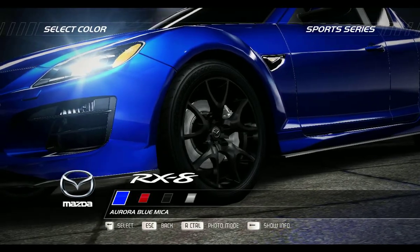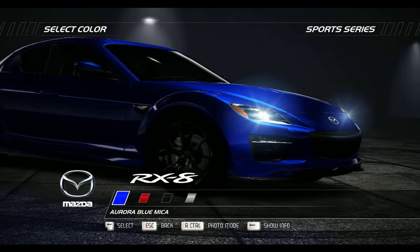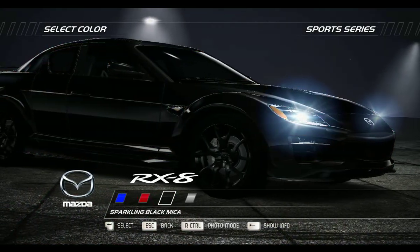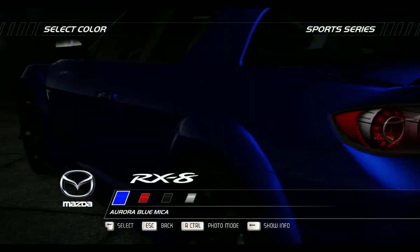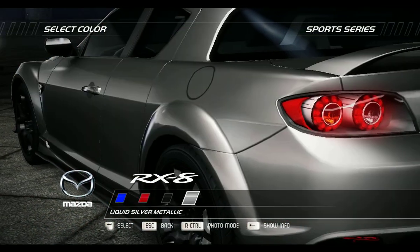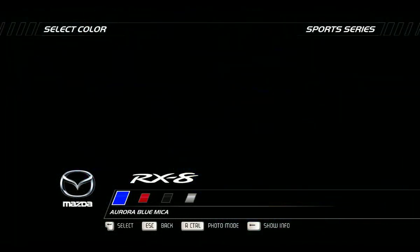The Mazda RX-8's most unique feature has to be its Renesis Rotary Engine, which generates an incredible 232bhp from a comparatively small, naturally aspirated 1.3L. Redlining at 9,000rpm and with a very smooth power delivery, this light engine succeeds in creating an exciting driving experience.